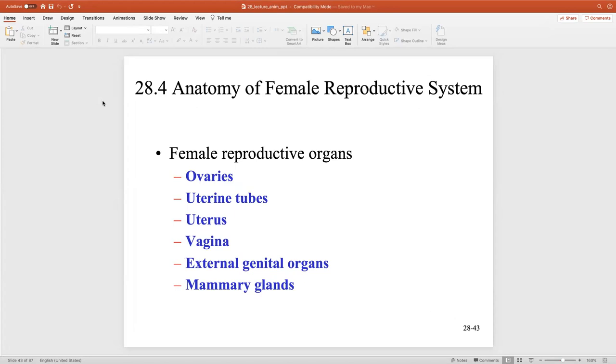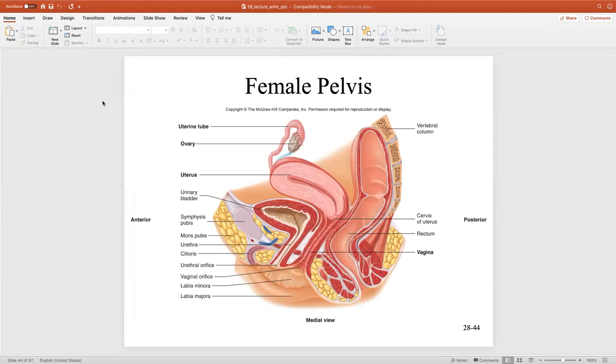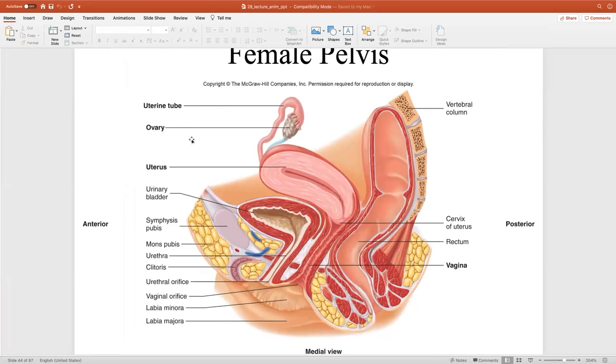Especially when we start talking about chapter 29, when we talk about how we mature from a fetus all the way to a baby, to an adult, especially in utero, there are some pretty interesting things that happen. Now, we talk about the female pelvis right here. Take a look at where the bladder is and take a look at where the uterus is. You can imagine that if you have a baby — it doesn't have to be a big baby — growing in the uterus, what's going to happen? You're going to push down on that bladder quite a bit.